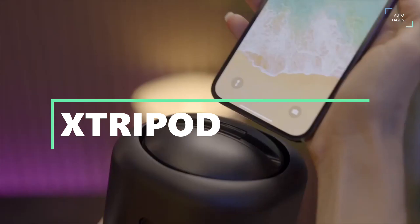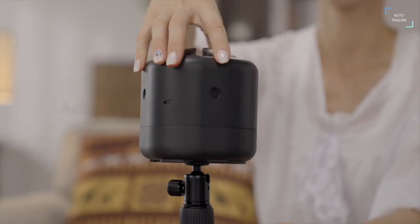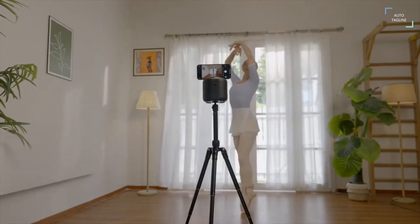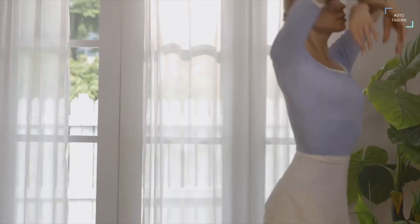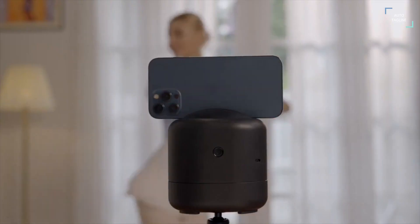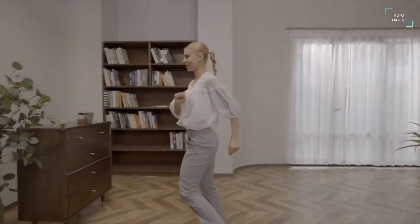X Tripod is a remote control selfie robot that frees your hands to track and shoot when you take a selfie. With four built-in wide-angle cameras, X Tripod uses the images collected from all four cameras to form a panoramic image, complete image analysis, and perform accurate object tracking. Simply open any of the apps you use for photos and put your phone into X Tripod to achieve the perfect image. X Tripod is your best photography assistant.